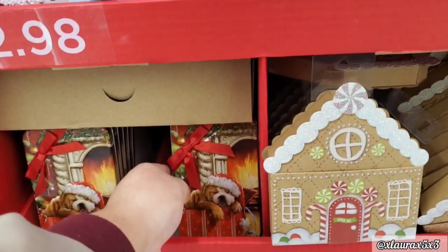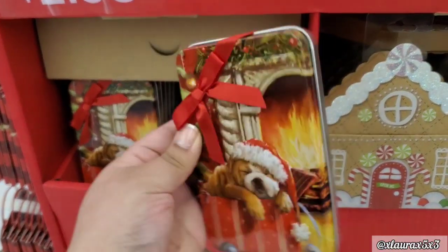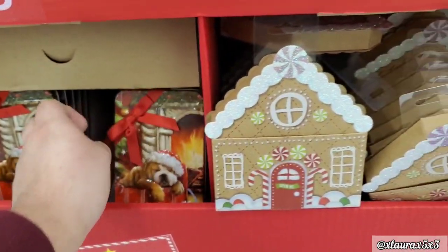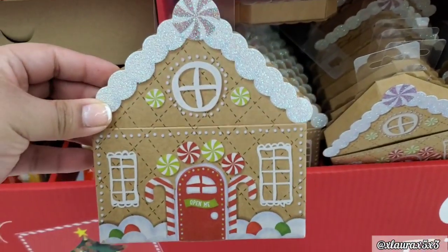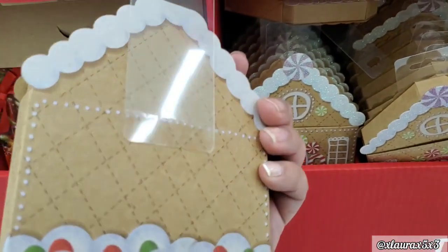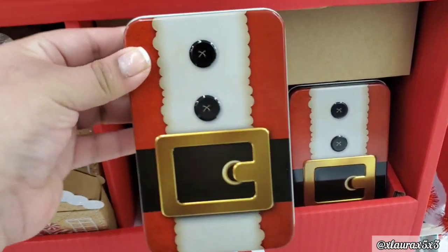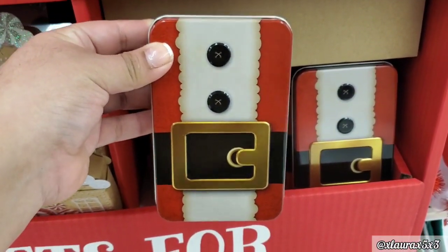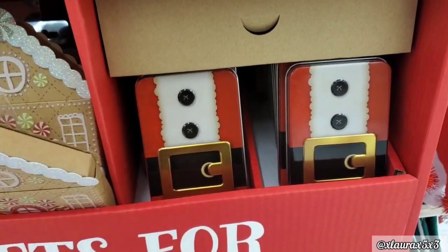They do have some tin ones. Look at this puppy. They have the gingerbread house — now I wonder if these stand up. They would be good for a tiered tray or as a decor piece. They do have these tin ones with the Santa suit, and the buckle had a nice sheen.